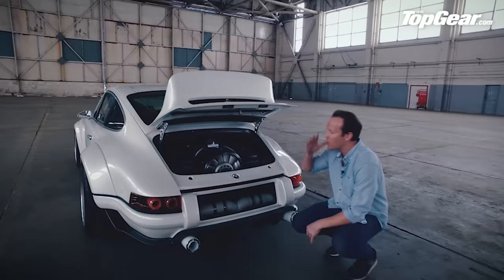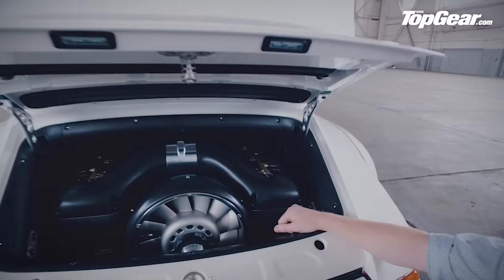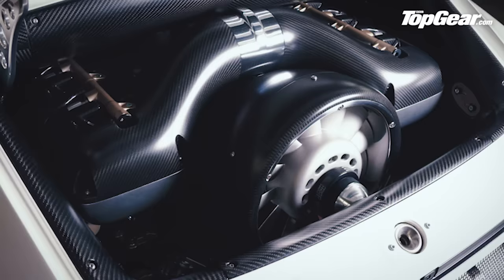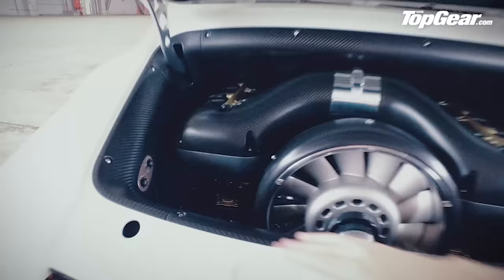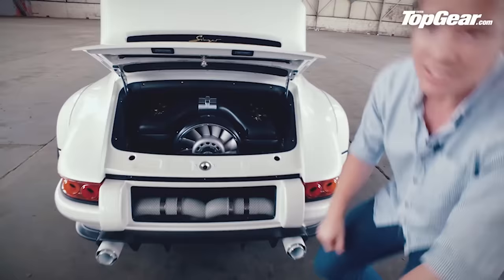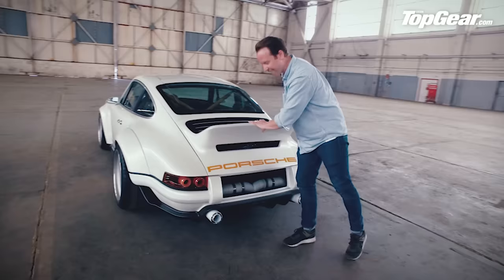As always with Singer's cars, the attention to detail is beyond anything anyone in the world can produce. This engine — forget driving it, you could just stare at it for hours. Magnesium fan here, carbon fibre everywhere. And these bits here — that's how you adjust your suspension. No need to get under the car and get your jeans dirty; it's all right there for you.